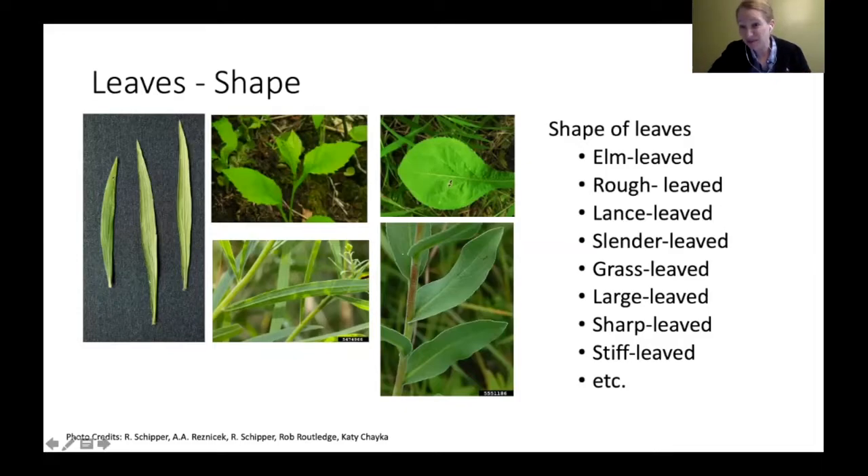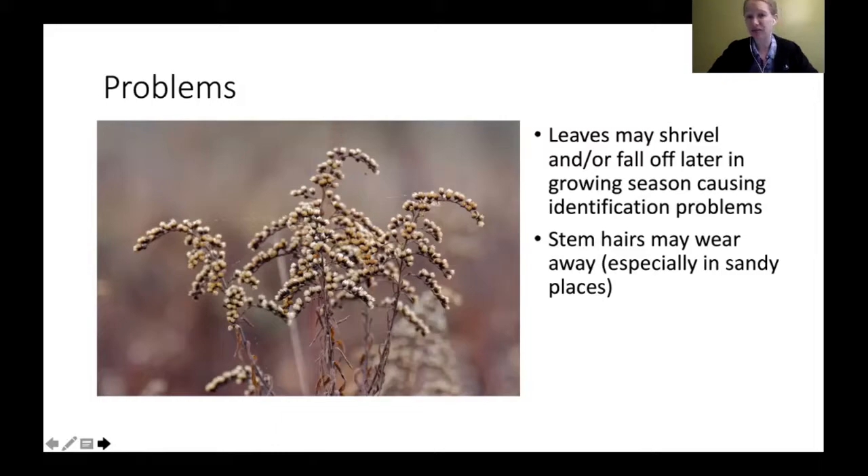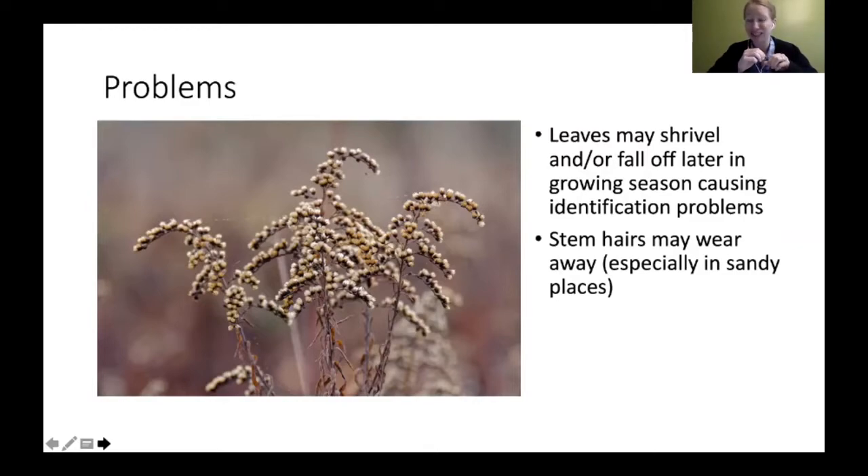The shape of the leaves is another thing people use when naming goldenrods. You can have elm leaf goldenrod, rough leaf, lance leaf, slender leaf, grass leaf, large leaf, sharp leaf, stiff leaf — so many descriptive common names that relate back to leaves. However, leaves may shrivel and fall off later in fall, causing identification problems. Also, tiny hairs on stems can wear away in sandier areas due to abrasion, so you may not see those hairs.